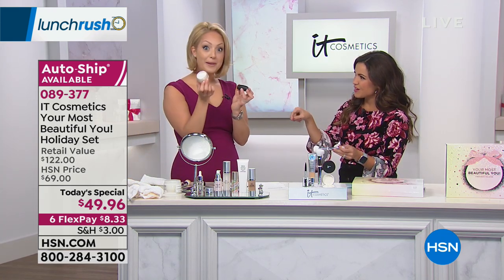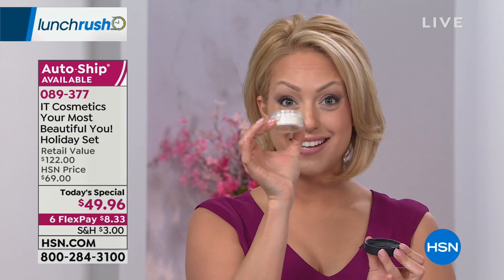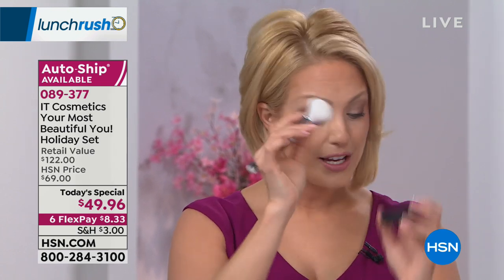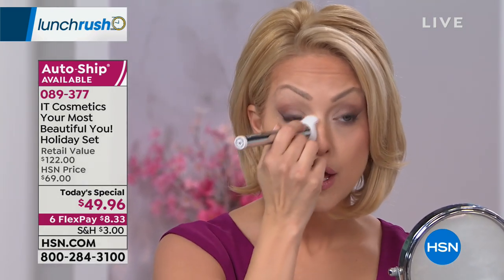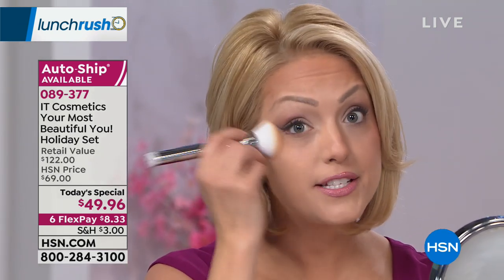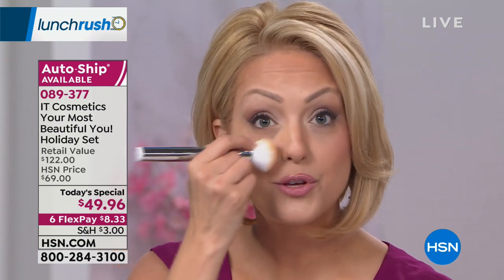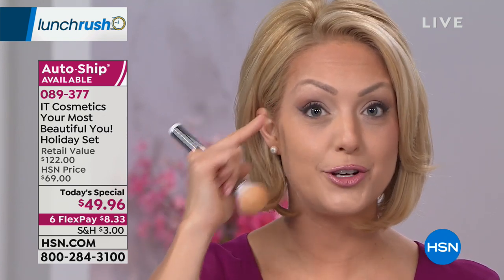Now we're going to move to the powder — Bye Bye Pores, airbrush in a jar. If you've ever wondered what your skin would look like airbrushed, that's what this does. I'm going to take the CC Airbrush Perfecting Brush, swirling it into the cap — you don't need much. This is talc-free, paraben-free, and loaded with real silk. You can use this to set your makeup as a setting powder and finishing powder. Translucent for every skin tone — from the fairest to the deepest, richest skin tones, it sets your makeup and blurs away the look of pores and fine lines. If you have issues around the eye area with creasing and cracking, this is going to help prevent that.